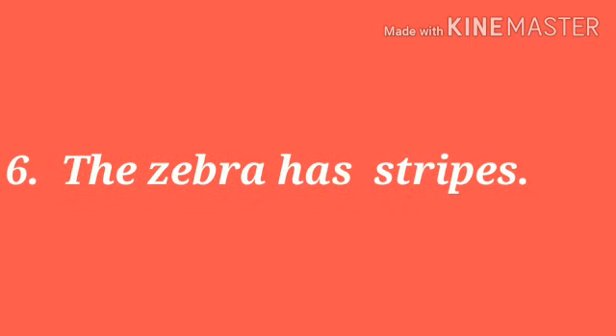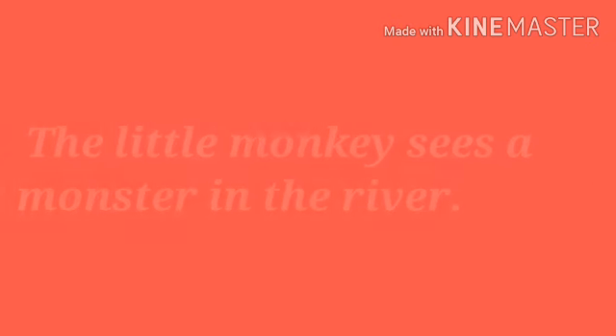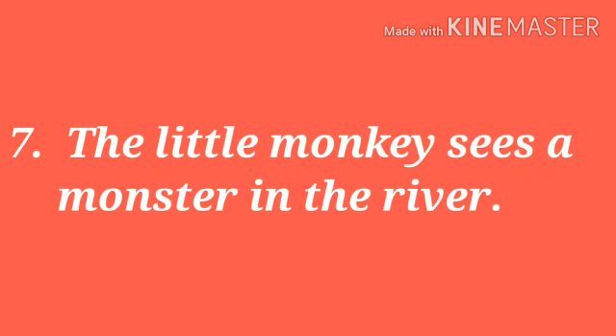Sixth sentence: the zebra has stripes. The answer is right. Next sentence: the little monkey sees a monster in the river. The answer is wrong.